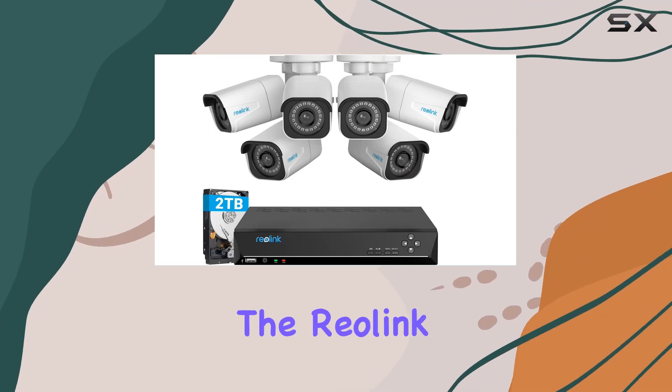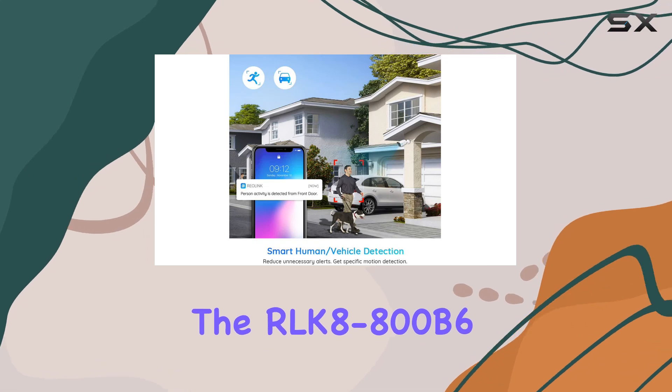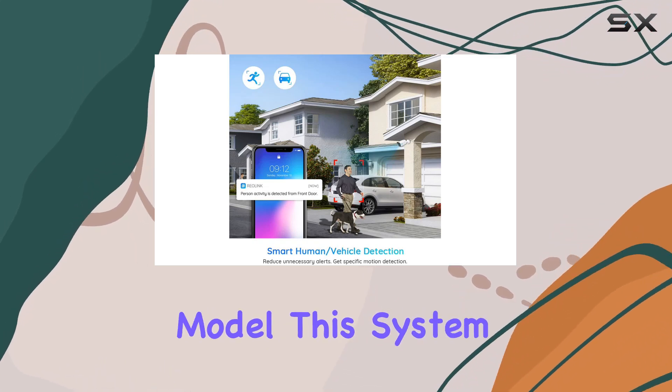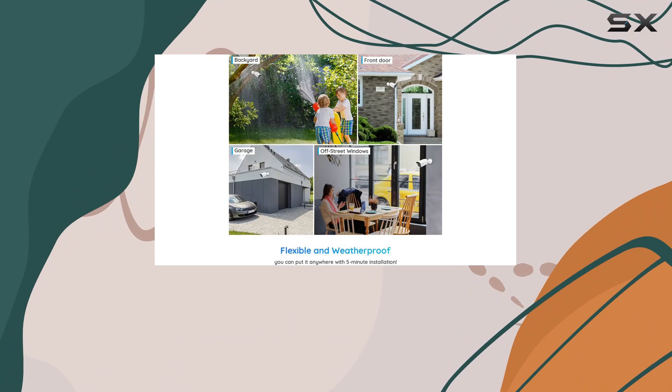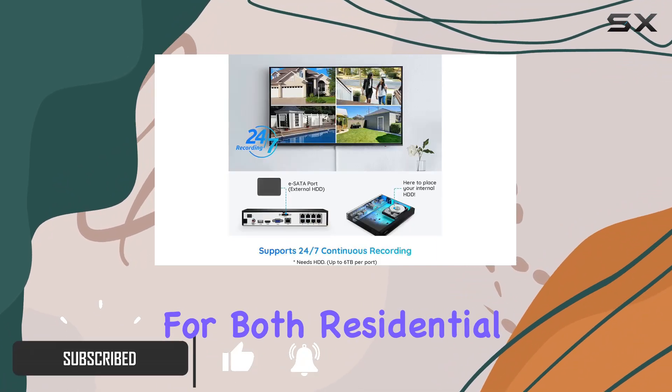Today, we're diving into the Reolink 4K security camera system, specifically the RLK8-800B6 model. This system boasts impressive features aimed at delivering high-definition surveillance for both residential and commercial settings.